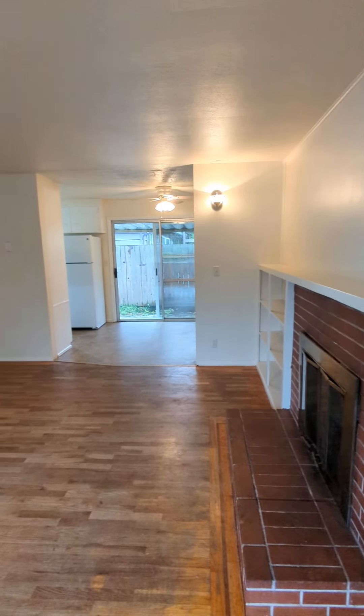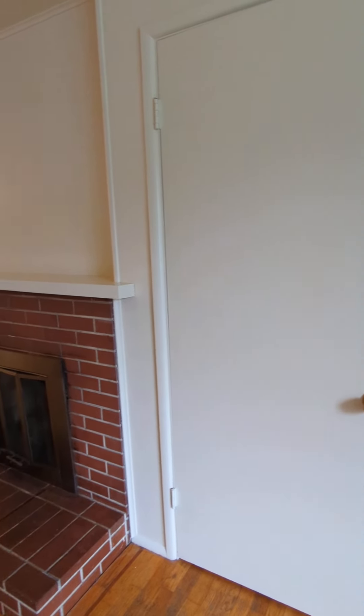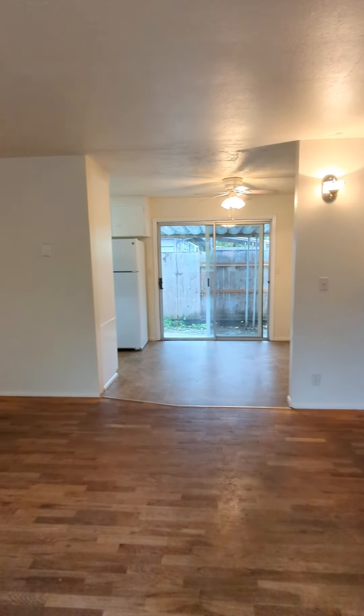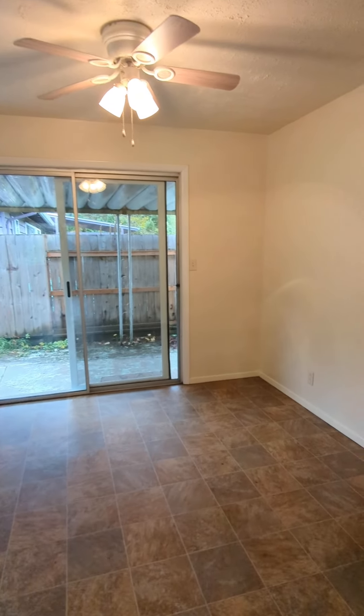Come into the living room. Really good-sized space. Hardwood floors throughout this home. Entry-way closet right there.